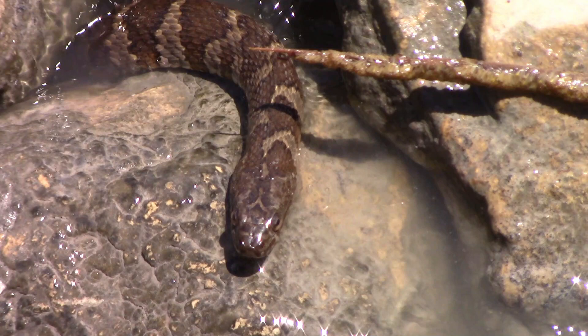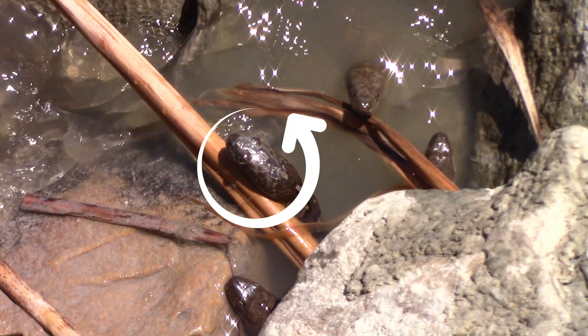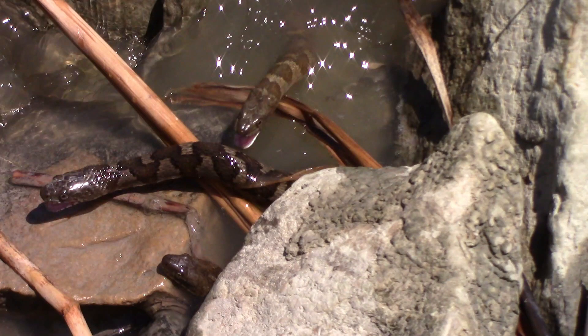This snake actually catches a fish. Right below snake number one are snakes number two, three, four, and five. Snake number five leaves as fish number one breaks into the picture. Snake number three goes after fish number one.